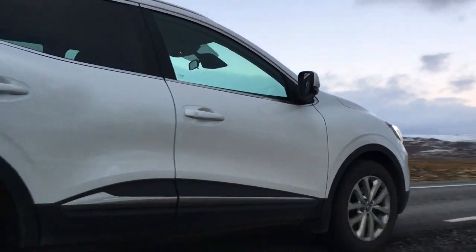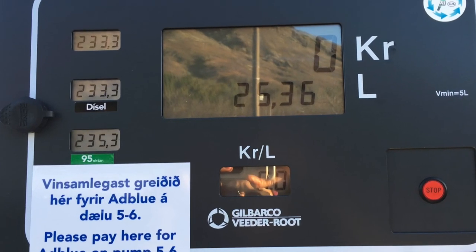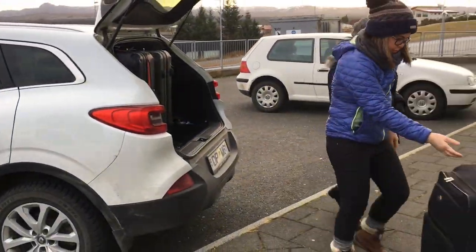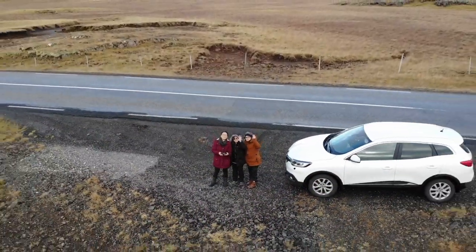We chose a Kadjar small SUV due to its fuel efficiency, larger luggage space, manual transmission, and it was less expensive than the automatic counterpart.